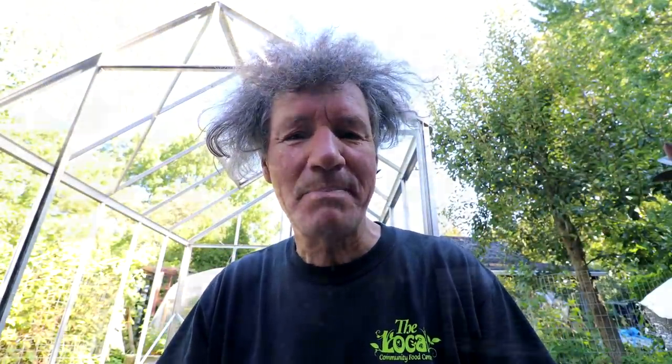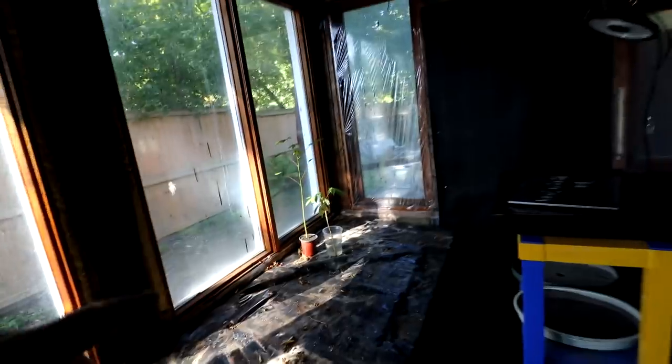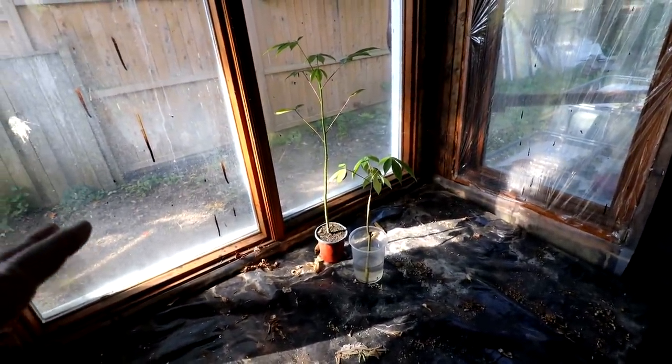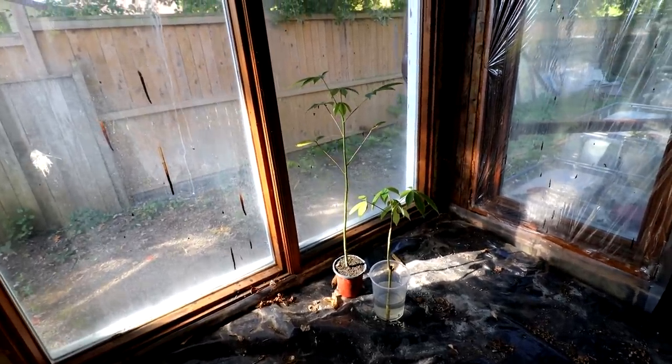I've got just one more tree to bring out — my ponytail palm. That was hard work but it's all done now. The room is all empty now except for the kapok trees. I've learned after killing them for two years in a row that they can't take any lower than about 10 degrees Celsius, so they're in here where it'll be warm.